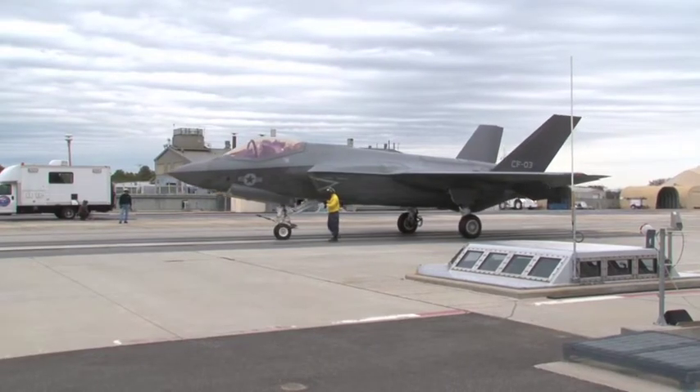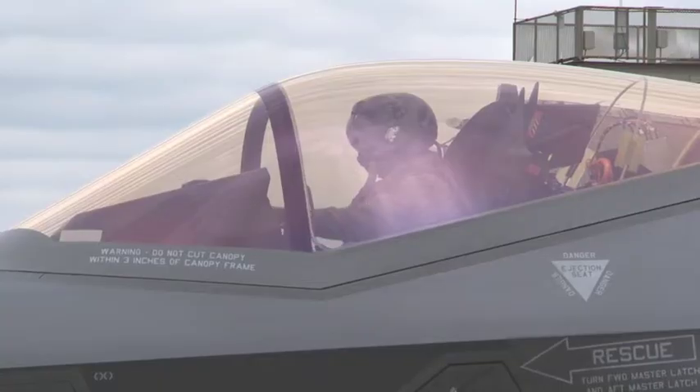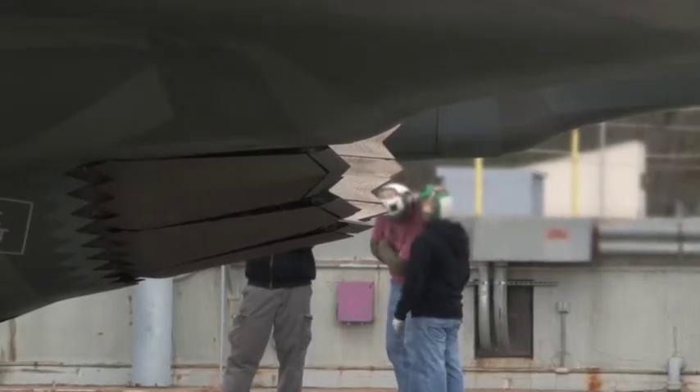We're testing two programs: the JSF F-35 and the EMALS Electromagnetic Catapult. We're here to have a UK presence, to witness it, to see if we can bring any insight — and hopefully go away with a lot more knowledge about how cats and traps work on big decks. It's a new experience for me.